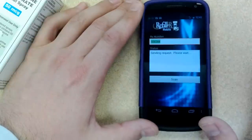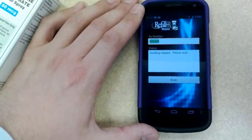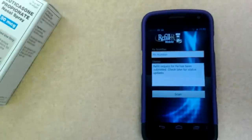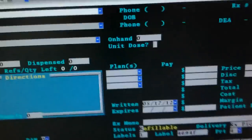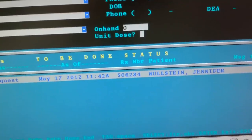And it comes up as Brandon Health Mart Pharmacy — click on that. It's sending the request right now. It says it's been sent. There is the prescription that I just sent from my wife's phone.